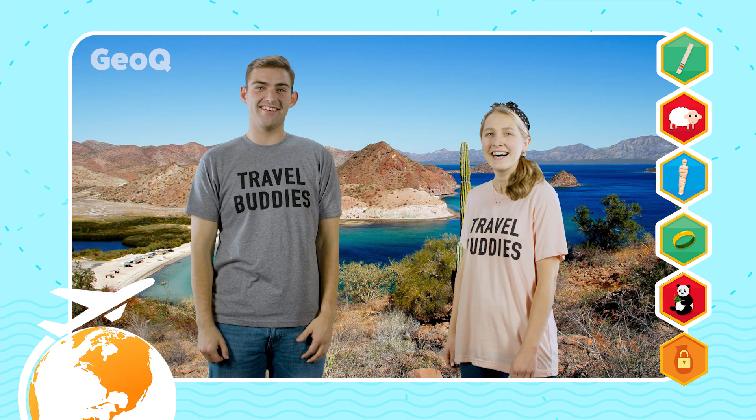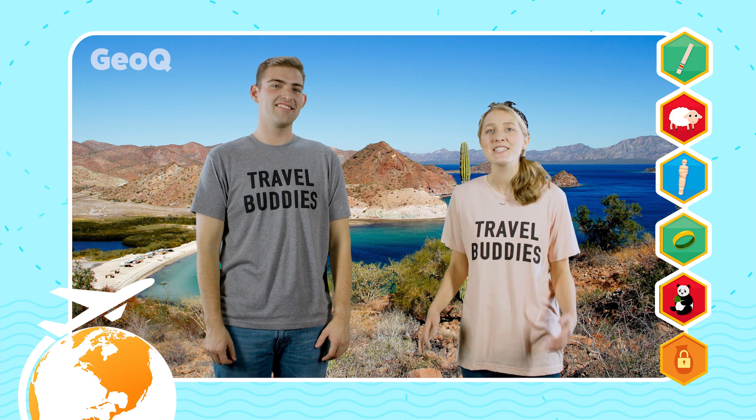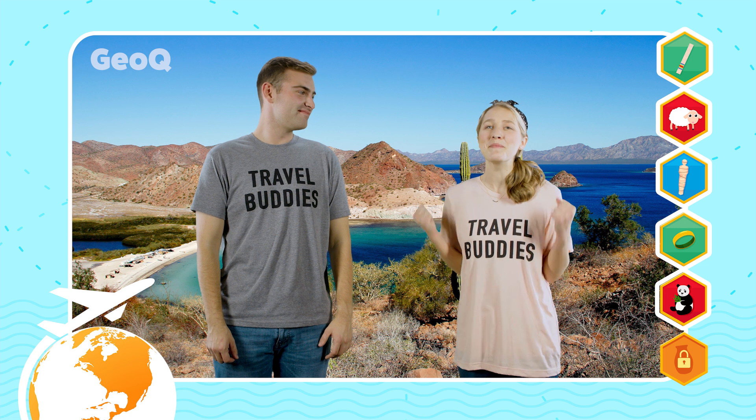Yes, we're in Mexico! Good job GeoQuesters. With all the cacti, chocolate, and people speaking Spanish, I think I've found my new favorite place to travel.